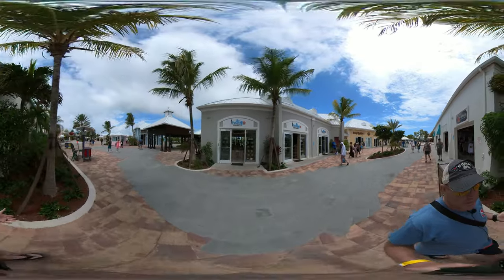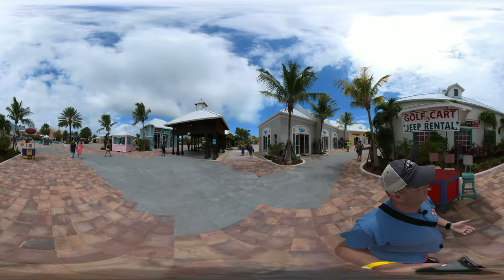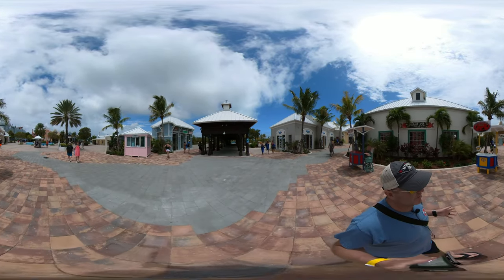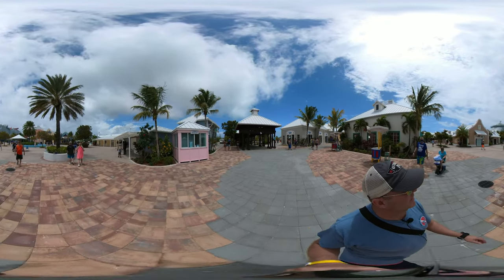We took a junk canoe tour — we had a colorful party boat. It was a lot of fun. They serve rum, which is my favorite part. But they also gave you a little bit of the history of the island and showed you around. The population of the island is only around 12,000, so it's not a real big island.